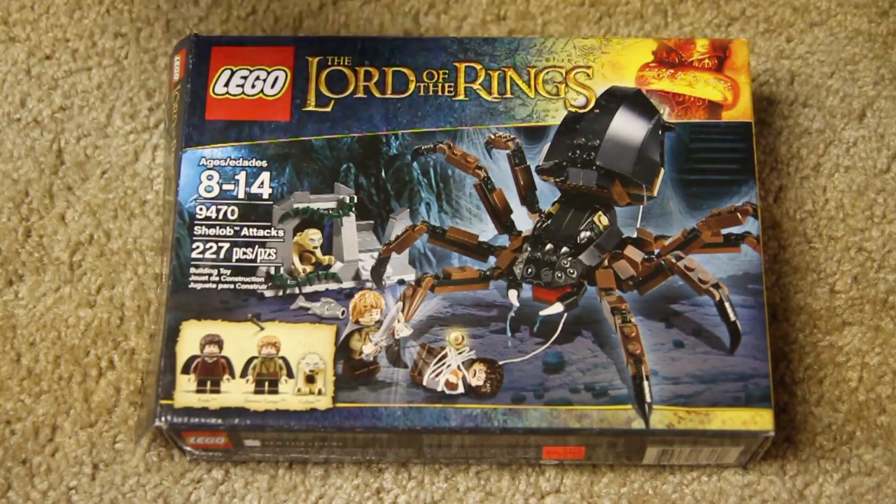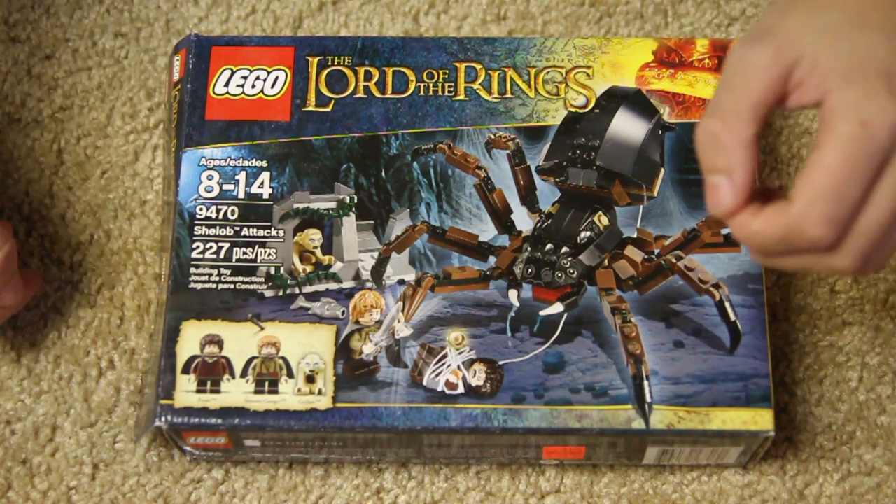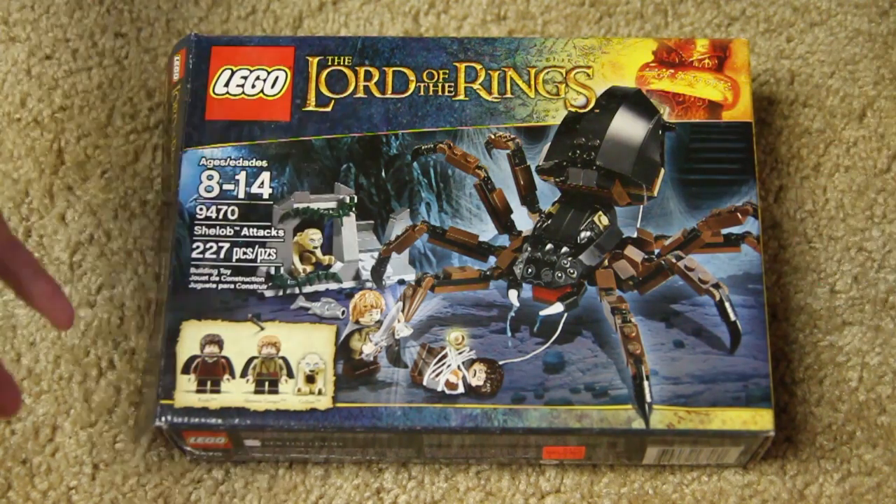What's up guys? It's Legomation Studio here with another LEGO Lord of the Rings review. This time we'll be reviewing Shelob Attacks, or Shelob's Lair — the giant spider.